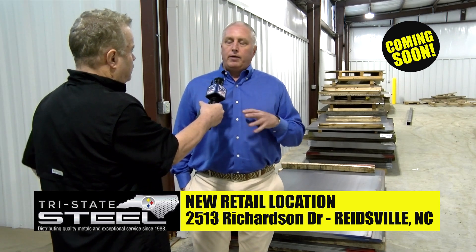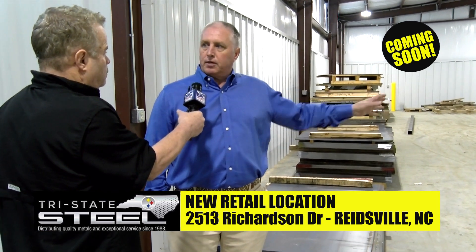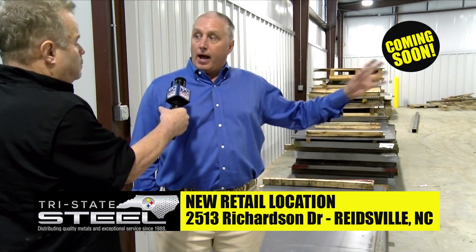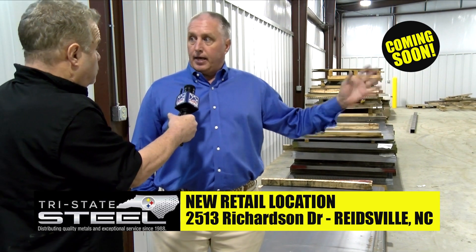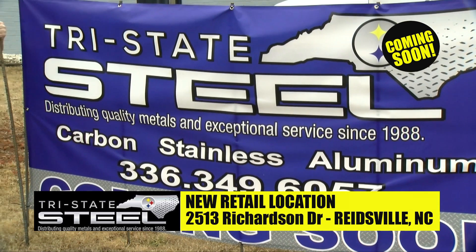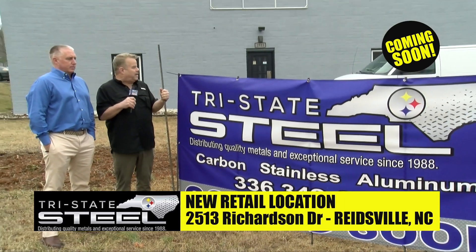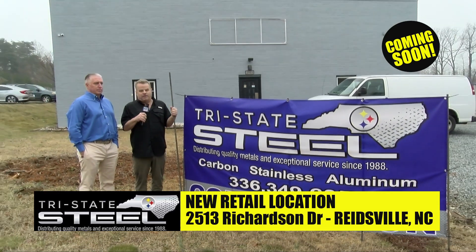Every single morning, if we don't have it at the retail center across town, we will have a truck drop off whatever's needed over there. However, if we should miss something and you need it, we'll arrange for you to come over here and pick it up. 2513 Richardson Drive is the new location — a lot of people might know it as where the former Freeway Automotive is located.